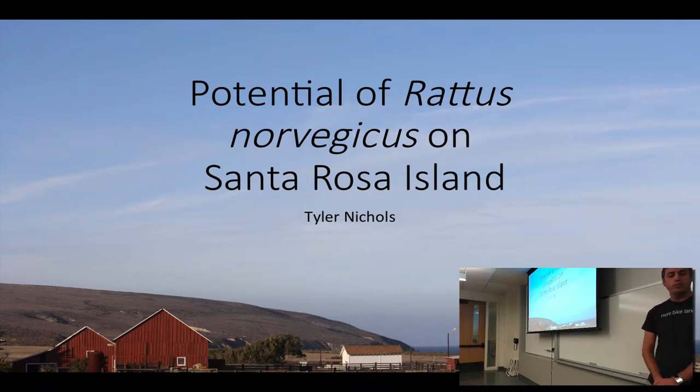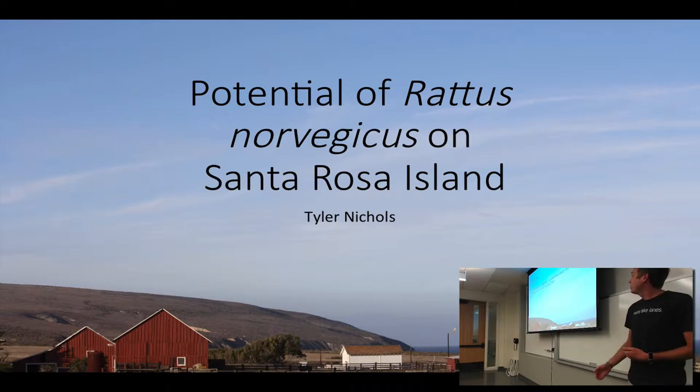I'm Tyler and I'm looking at the potential Rattus norvegicus on Santa Rosa Island. What I'm looking at is to see if these Norwegian rats, the common name, are currently on Santa Rosa Island, and if so, what biosecurity methods do we have to implement to get them back off the island?